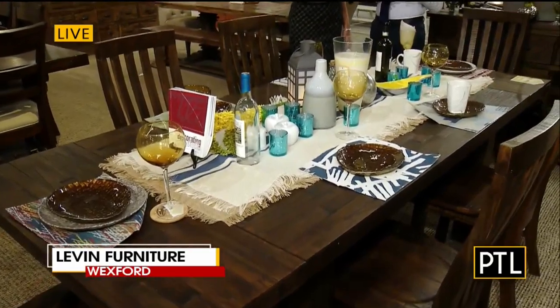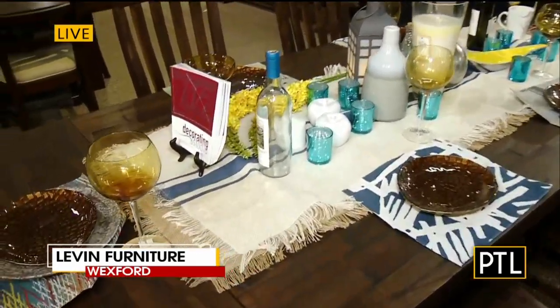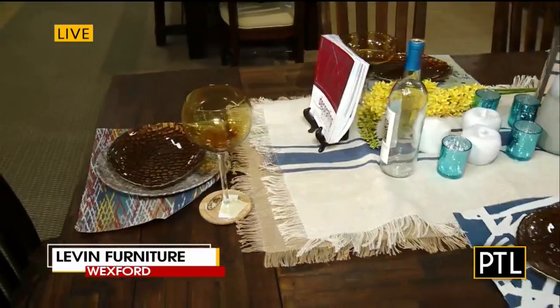You're going to start there and then you just finish with things that you really love — colors and themes. You want to use a lot of texture with the tables too.